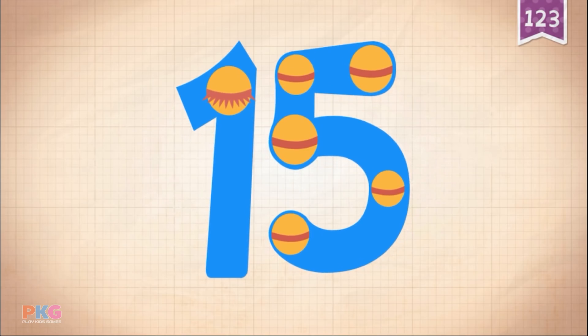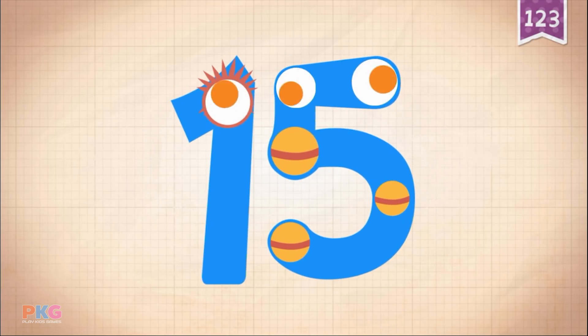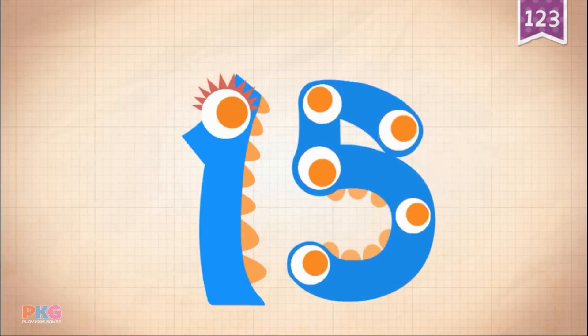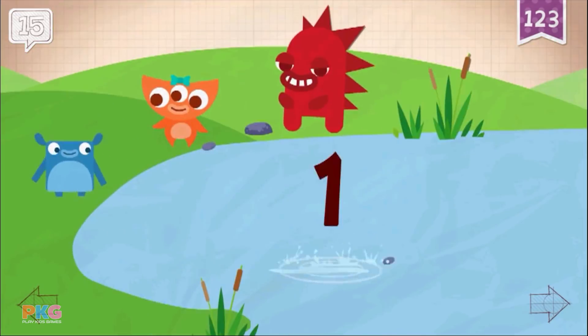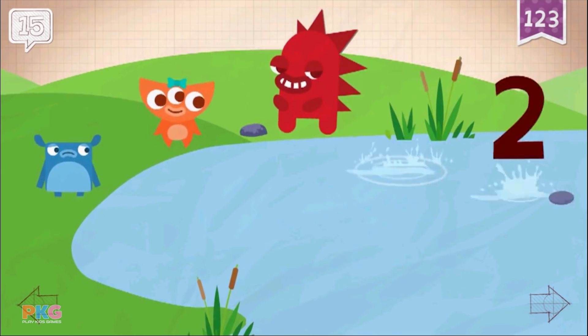Touch the monster's eyes to wake it up. Ten, eleven, twelve, thirteen, fourteen, fifteen. Fifteen. Fifteen. Fifteen. Fifteen.